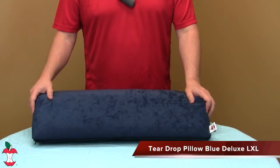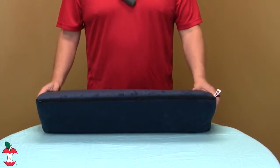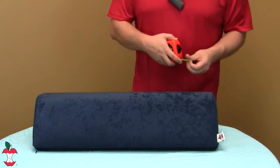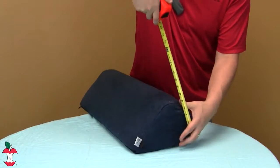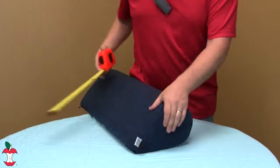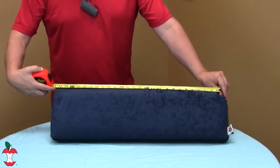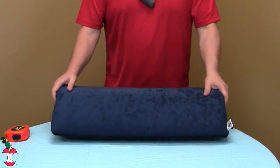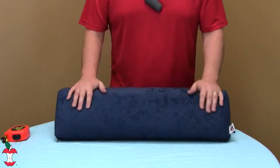Are you a side sleeper? Well, then we've got the perfect pillow for you: the Teardrop Blue Pillow Deluxe LXL. The dimensions are six inches by ten inches by twenty-eight inches. Side sleeping aligns the head and neck and releases pressure on the back and vital organs.